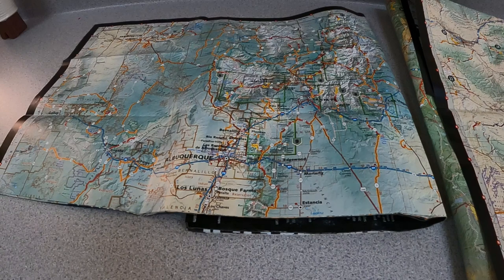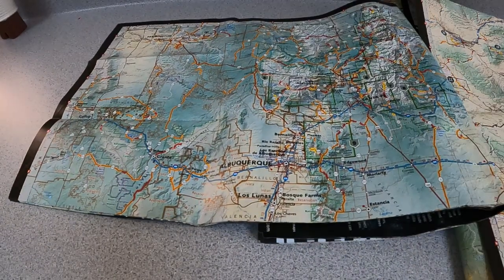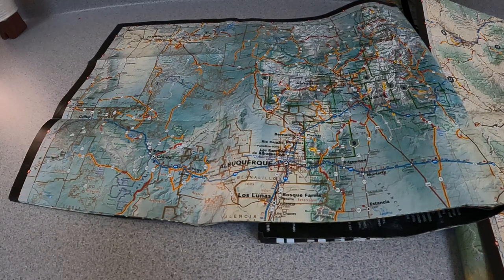We'll spend the night in Cortez and then head back home in a roundabout way on Monday. But before we do that, I wanted to show how I use Butler Maps to plan my trip — to pre-plan.